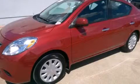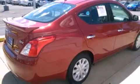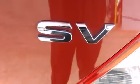This is a 2014 Nissan Versa. It features a four-cylinder engine and an automatic transmission. All of the following features are included.